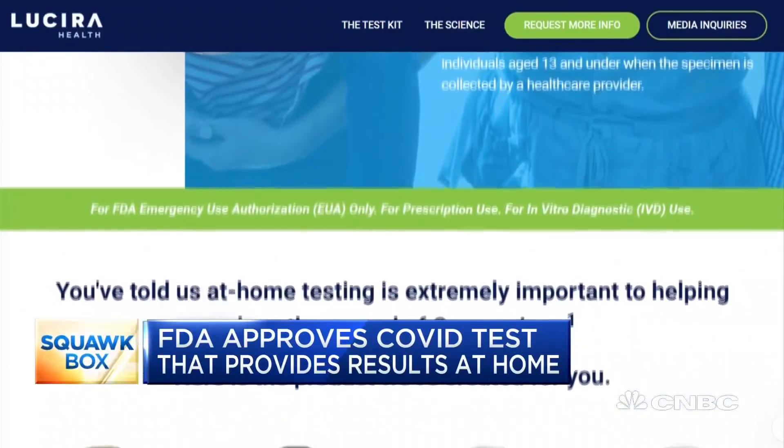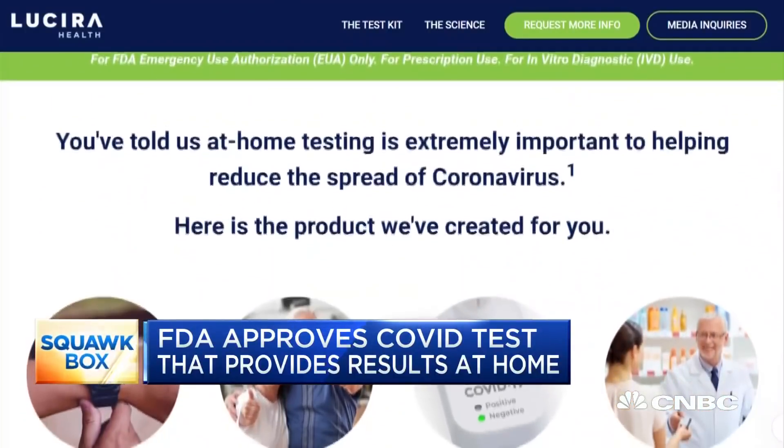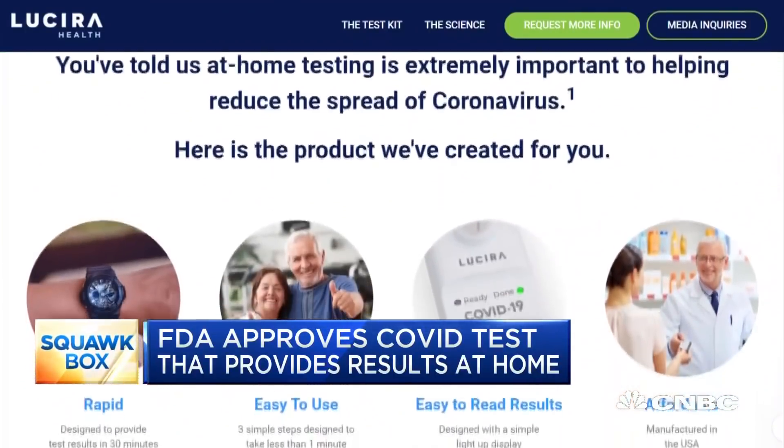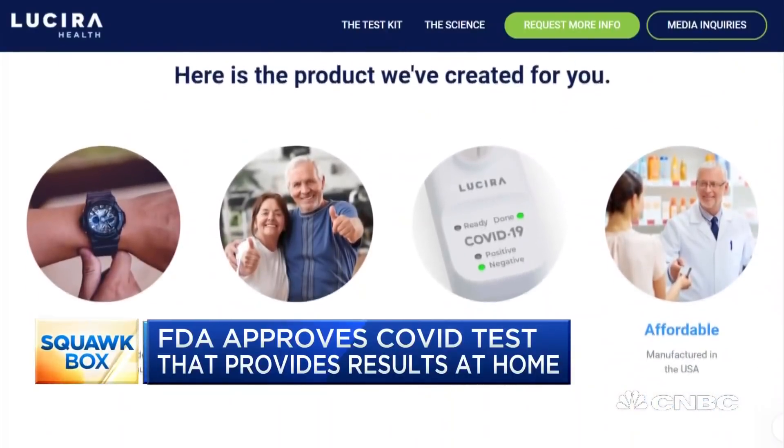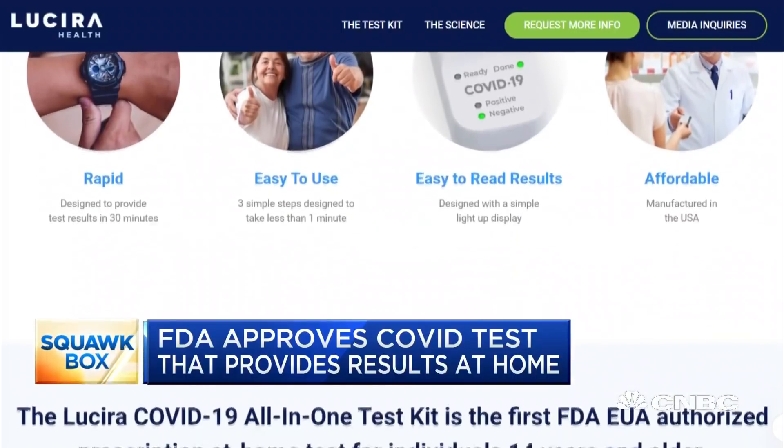Here's how it works. A patient collects a swab sample from their nose, you swirl it in a vial, which is then placed in a test unit, and the results are made visible on the device's light-up display within 30 minutes. This seems like a big game changer.